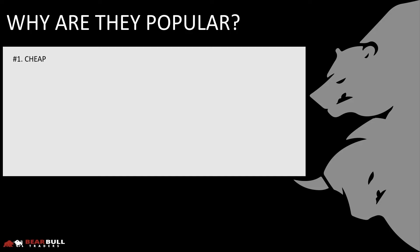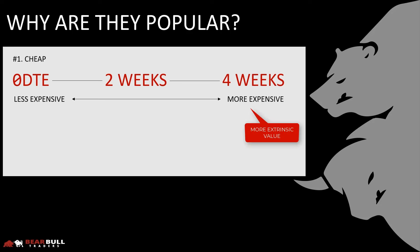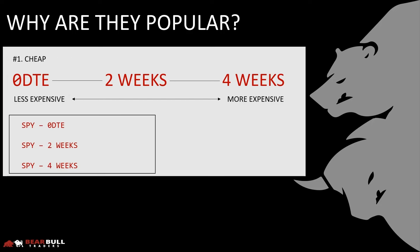So why are they so popular? Traders love them because they are cheap. When we look at option contracts, the further out in time we go, the more expensive they become. This is because the further from expiration, the more extrinsic value a contract will hold. As we get closer to expiration, the contracts cost less and less. Therefore, zero DTE is the cheapest of them all. So if you have a small account, it makes sense why you would automatically be drawn to zero DTE contracts — they're cheap.